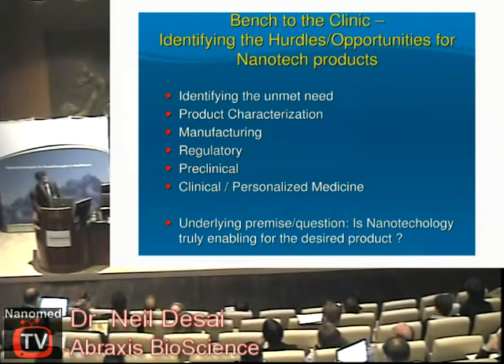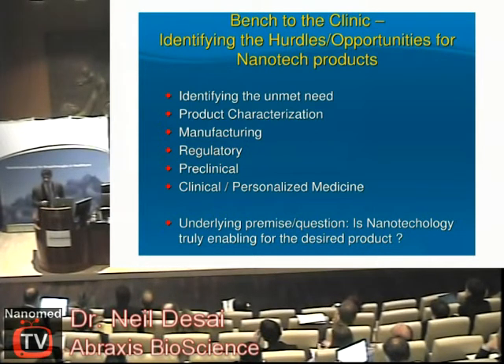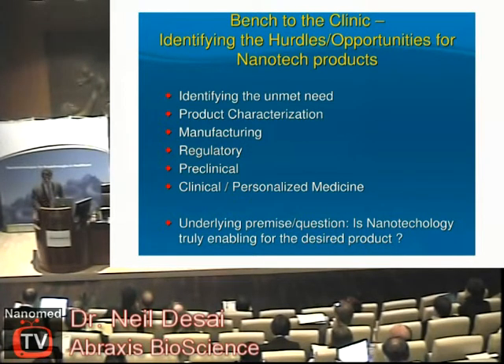The first point, raised by some of the previous speakers as well, is that nanotechnology or nanomedicine — the nano part of the equation — is really an enabling technology. It's not a product in itself; it's really about how you impart unique properties to existing molecules so that you can ultimately better serve patients. This is very important to recognize: in order to develop a product, you must use the technology not nano for the sake of nano, but nano for the sake of some improvement or benefit to the patient.